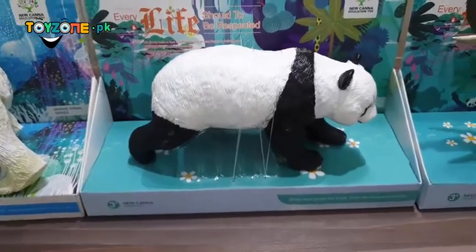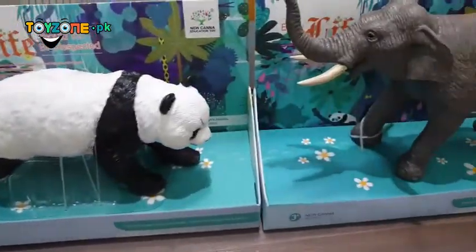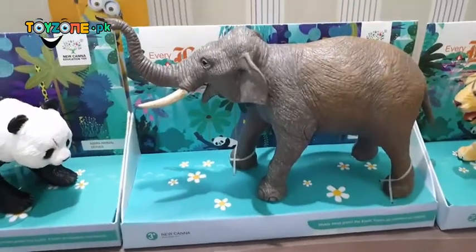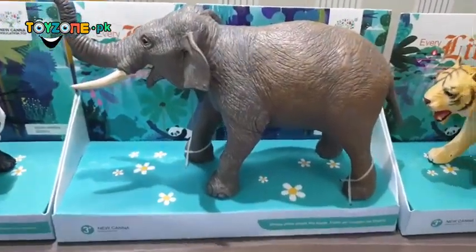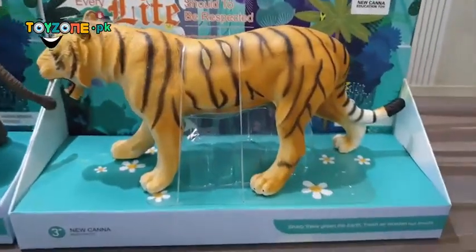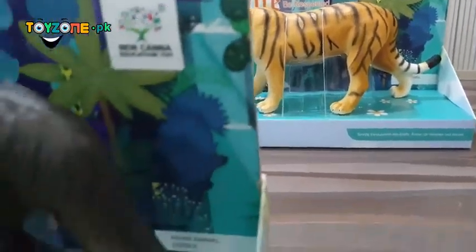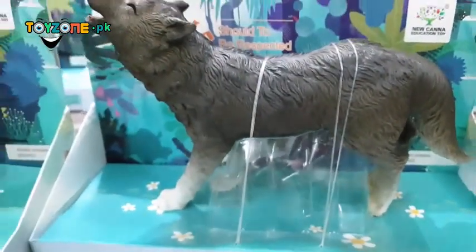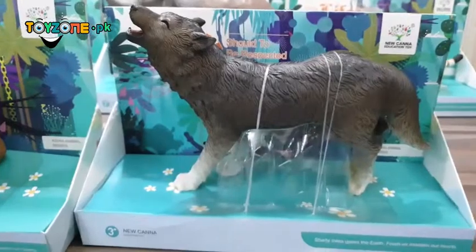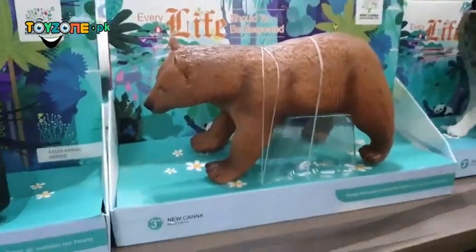There are panda, ice bear, elephant — let's have a look at the quality of the elephant — and we have the lion, then we have this beautiful wolf, and the bear again.